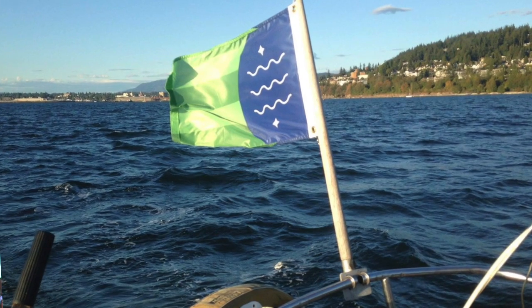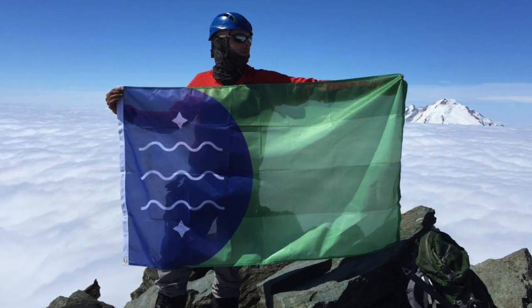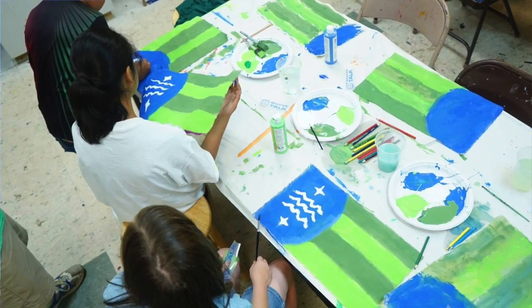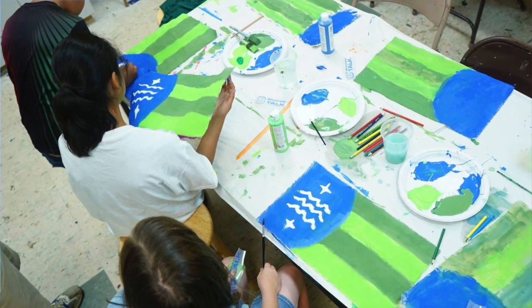And a lot of it is compromise too. I had to make compromises with this flag. I had to take off elements that I thought were pretty, but maybe they were over-complicating things. And that's a big part of peacebuilding is compromise and really boiling things down to problem solving.